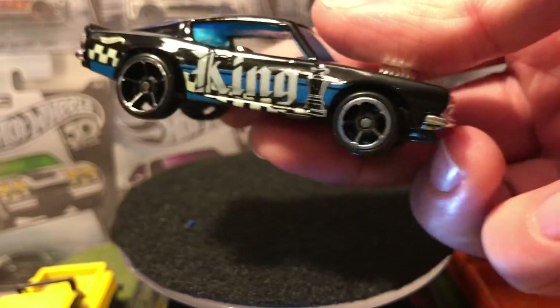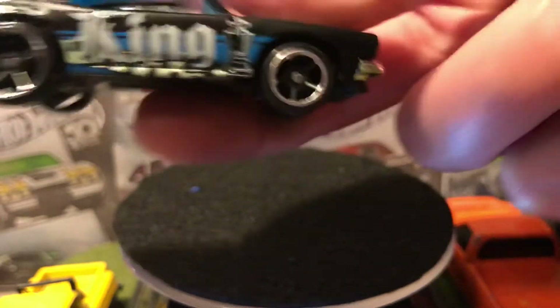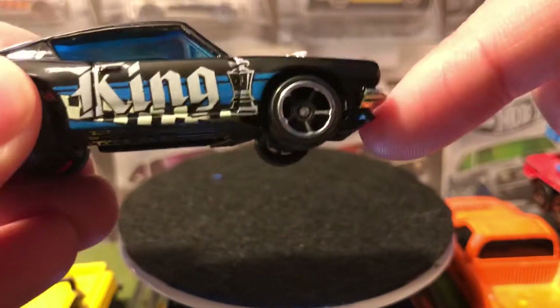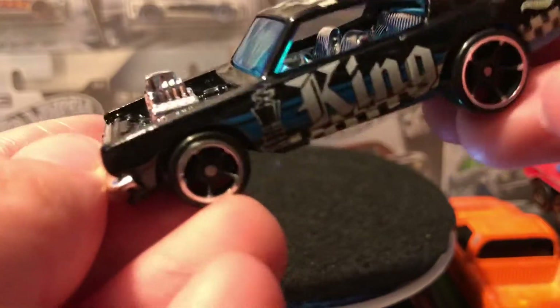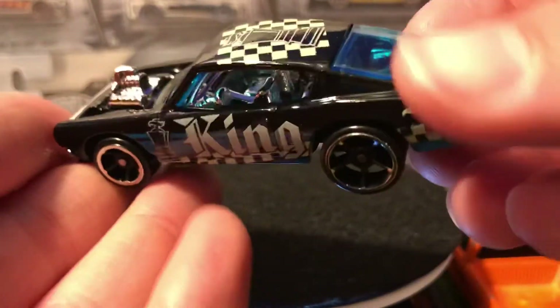We do have this front flare on the front bumper — or they call it a splitter. And there's that engine.